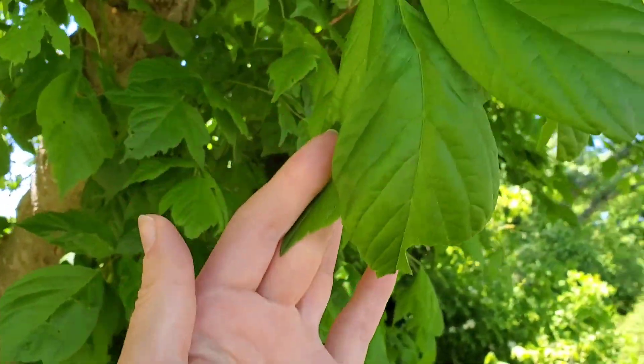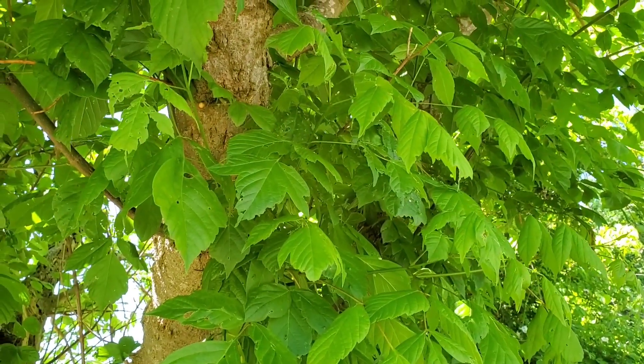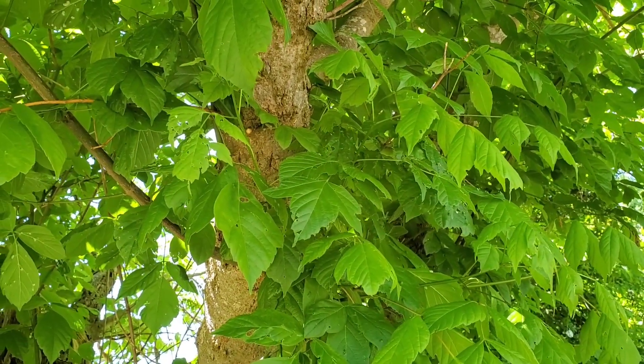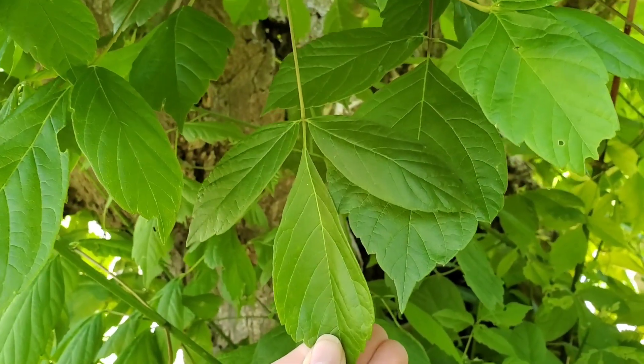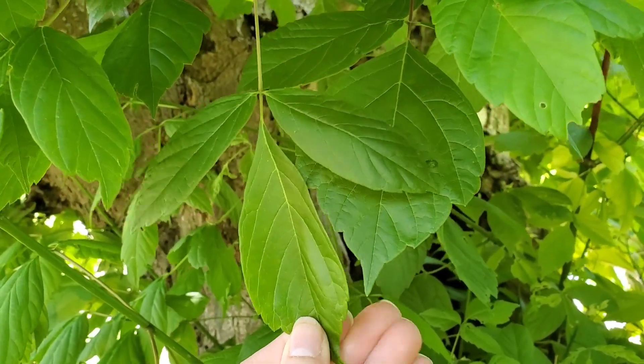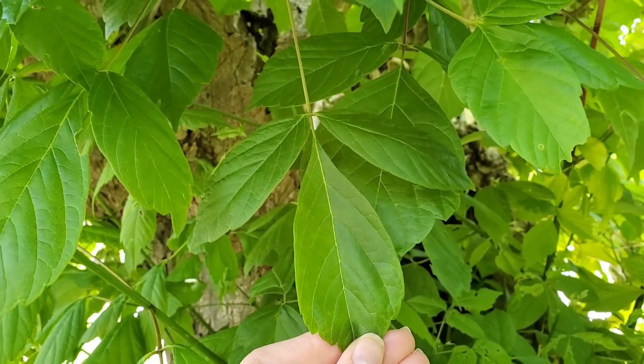A lot of people mistake this for poison ivy because it has three leaves. This is not poison ivy — it is a box elder tree. Poison ivy does not grow into a tree; it's a vine. So even though this kind of looks like poison ivy, it is not. It's a box elder tree.